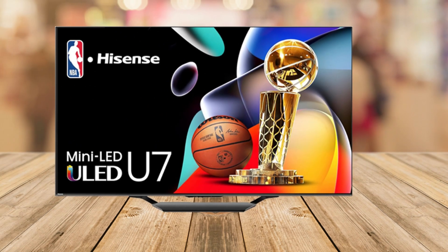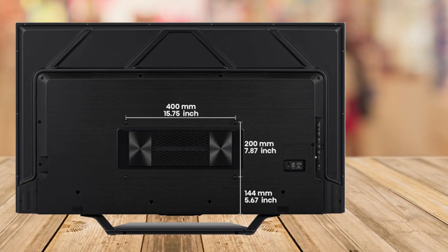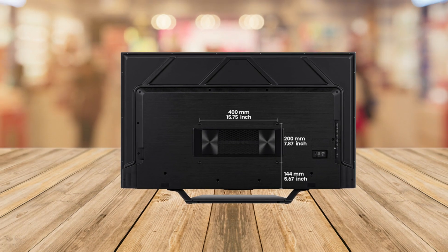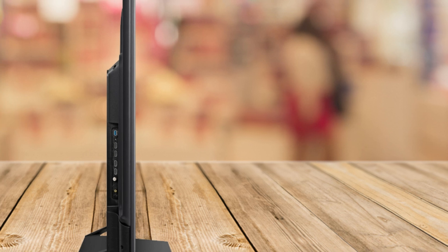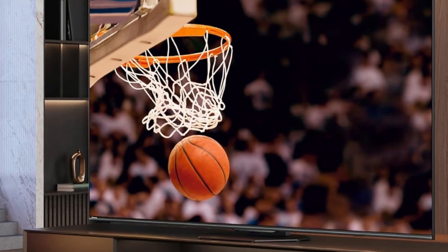And speaking of details, the QLED Quantum Dot technology brings over a billion shades of color to your screen. Imagine seeing the vibrant hues of a Caribbean sunset or the intricate details of a video game world, all in vivid lifelike color. This isn't just a TV — it's a window into another world.